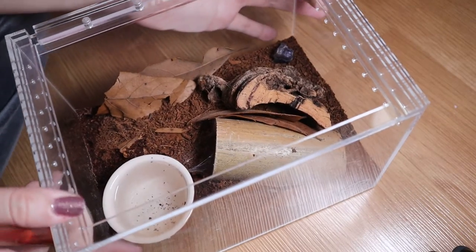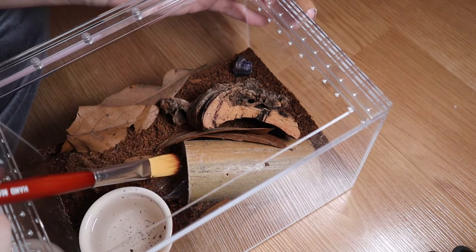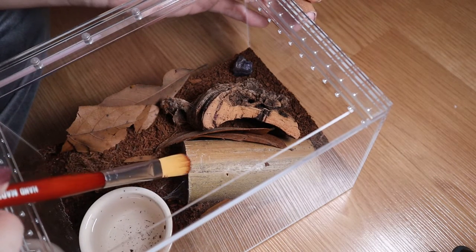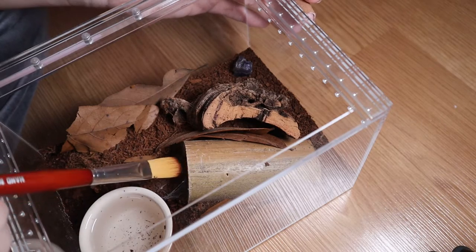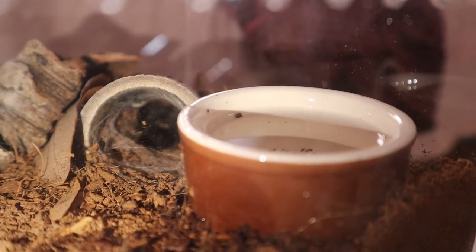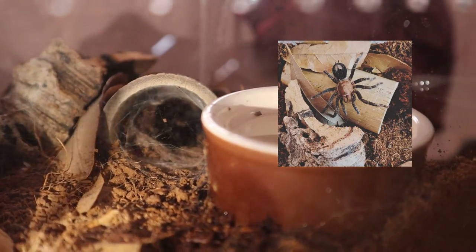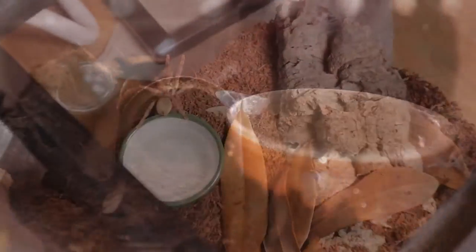This is my Sericosmus cosmos — her latest enclosure. She is always in this little hide. You can kind of see she has an orange patch on her abdomen that is actually shaped like a heart. I'll just post a picture because she's pretty much impossible to see in there.